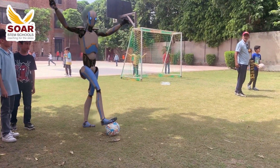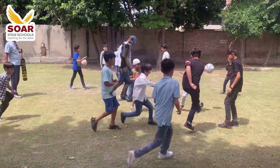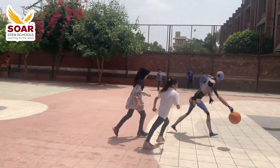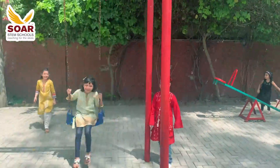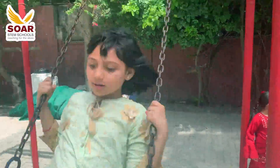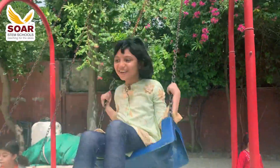Amidst rigorous learning, we also value recreation and nourishment. Behold the vibrant play areas designed for our young students, where our learners gather to refuel.